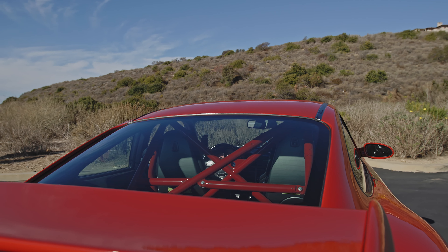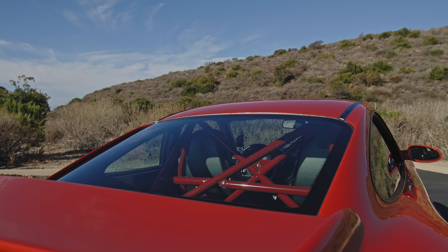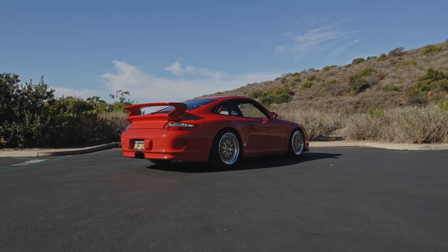Above and beyond that, there's not a lot done to it. It's got a factory roll bar. Plans in the future are probably just a pair of Sparco seats and just continue to put mileage on it.